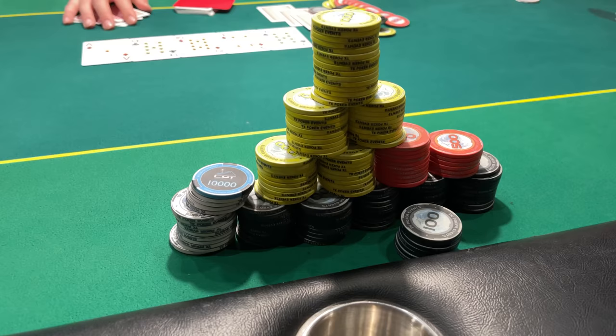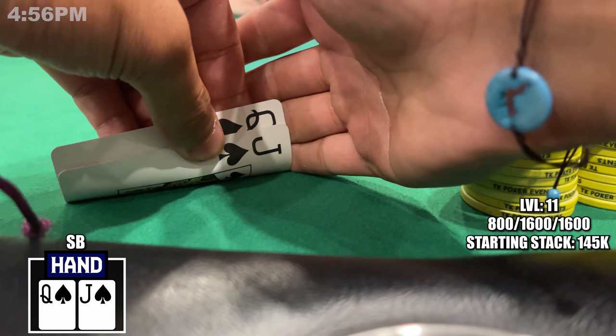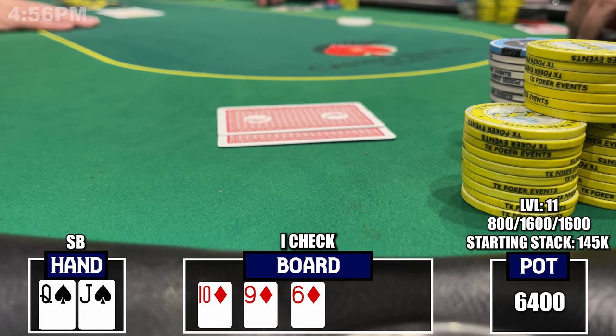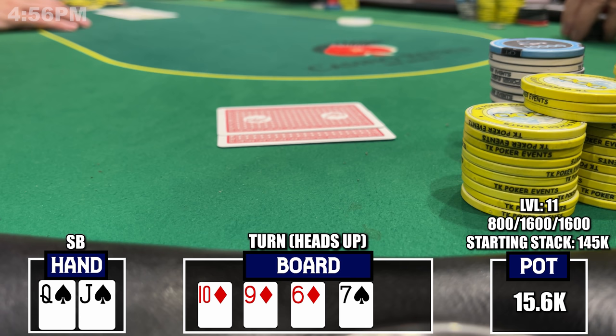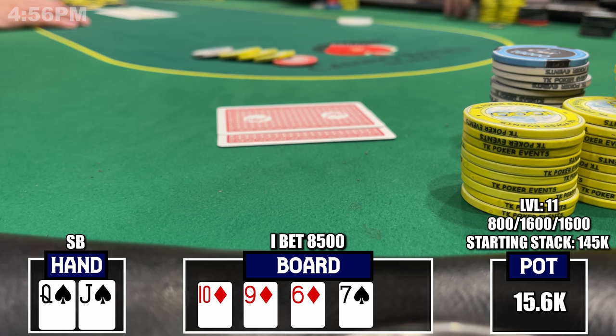I think this is a pretty easy snap call — I don't think raising is great since there aren't many worse hands that can call me, and she's one of the few stacks that covers me. I call. She has King-Queen of spades — two pair versus two pair on the river. Quite the cooler and I rack up a really big pot to start the day. I pick up Queen-Jack of spades in the small blind. There's an under-the-gun open to $3,200, the cutoff calls, button calls, and I call with suited broadway cards. The flop comes 10-9-6 all diamonds — an open-ended straight draw.